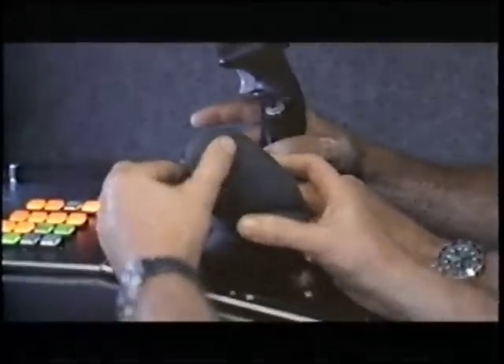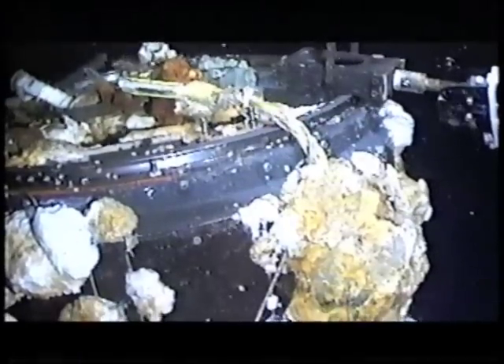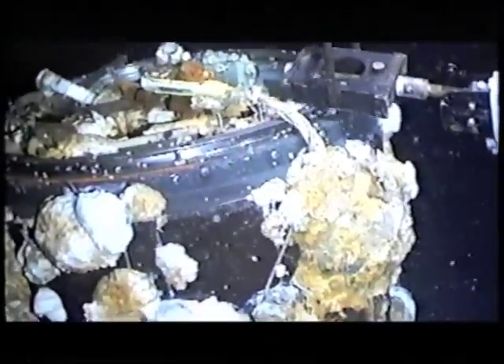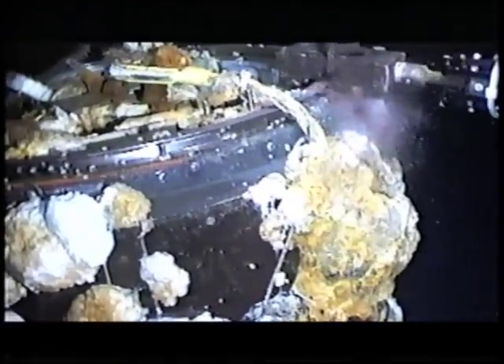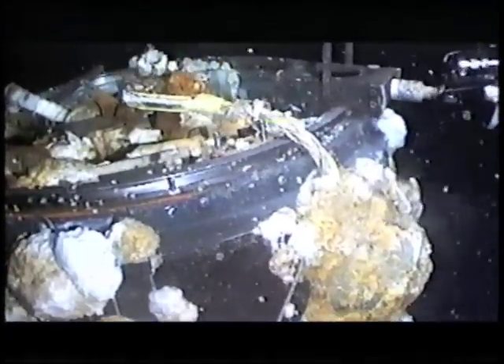A little bit forward — you've got to get just forward on that structure. That's a good spot. Maybe bring it back towards you a little bit. That's perfect. Say when. Okay, start turning. One false move in the arm of the ROV could punch right through Liberty Bell's hull.